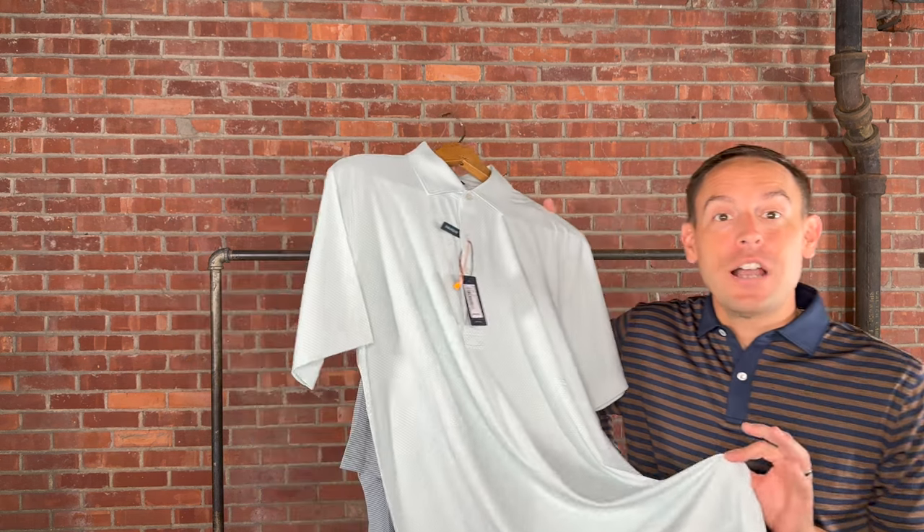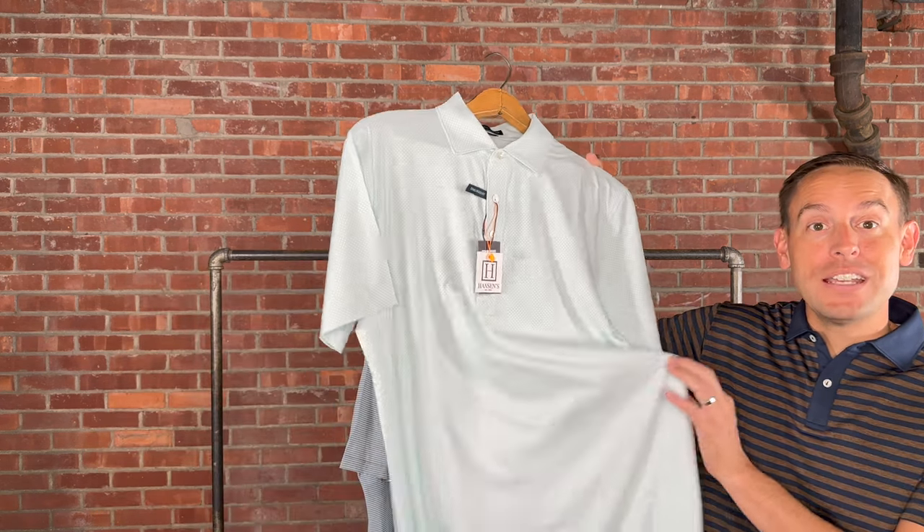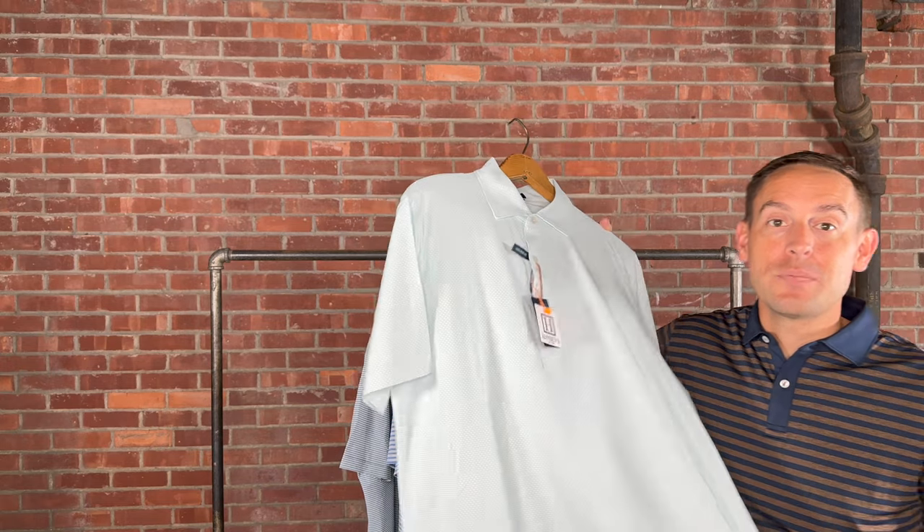Short and sweet today — I grabbed Peter Millar Crown Crafted. These are their performance polos, and these are all 2023, so they just arrived for this season. They're performance but in their tailored fit. We have a lot of gentlemen that love Peter Millar's classic fit, which would be the Crown Sport — we've done a live on that already. This is going to be the tailored fit, so it's going to be shorter in the sleeves and slimmer through the body.